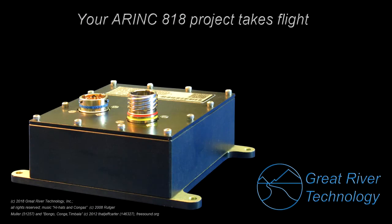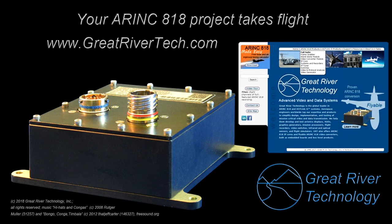To learn more about the VCM, embedded boards, and GRT's full suite of ARINC 818 products, visit our website or call. We take pride in customer service from the same engineers who design our products.